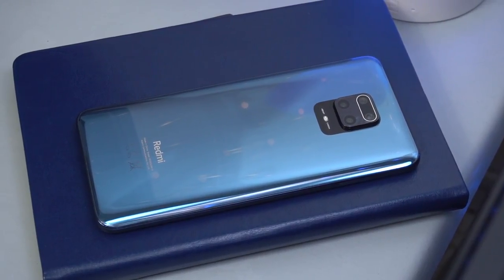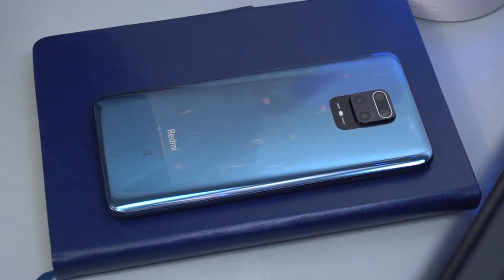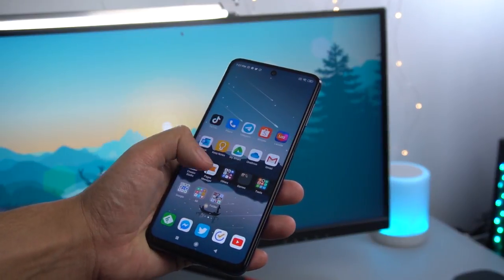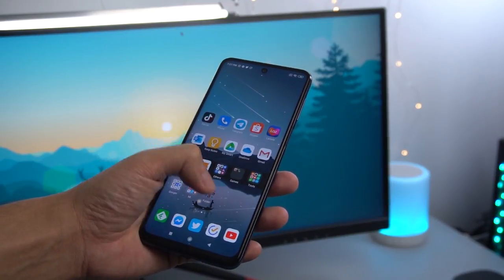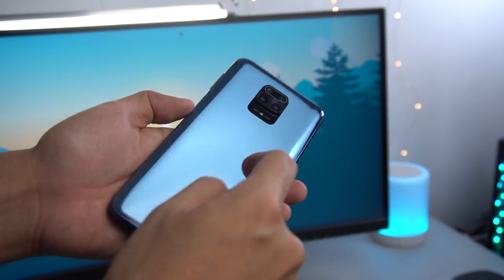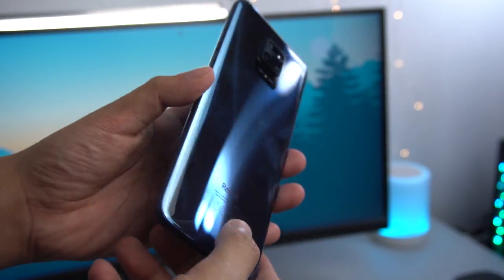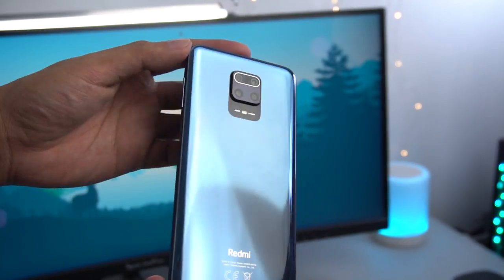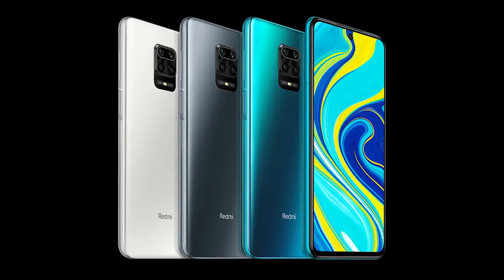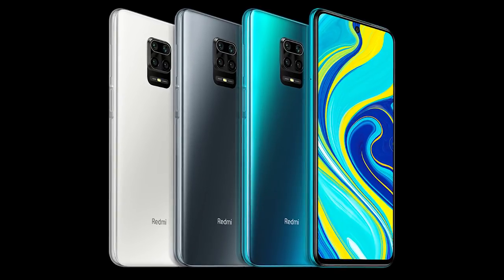Like the previous Redmi Note phones, the Redmi Note 9S still has a glass and glass body. With the presence of Gorilla Glass 5 on both sides, you can expect micro-scratches to be minimal. However, I noticed that the glass on the back feels more like plastic hiding in a glass finish. The interstellar gray color, which mostly looks like blue, feels like it's above its price tag. The device is also available in tropical green, but glacier white is also a looker. All three, of course, come with splash resistance.